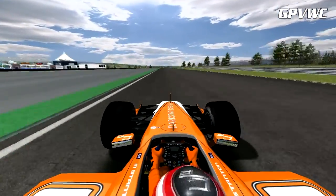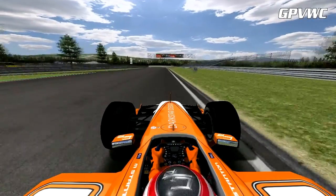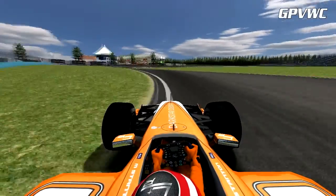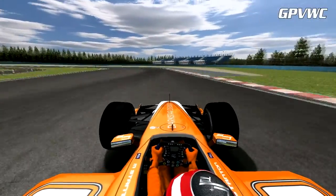Coming over the crest, the Renault engine is singing beautifully as Mark approaches 300 km/h, followed by the heavy braking zone of turn 12. Just two more slow corners left, and there's still plenty of time to be won or lost there.